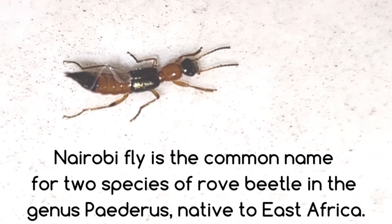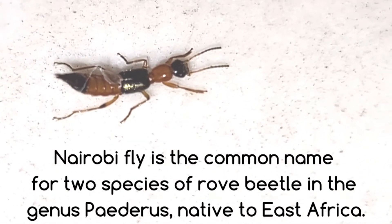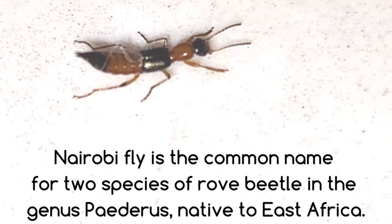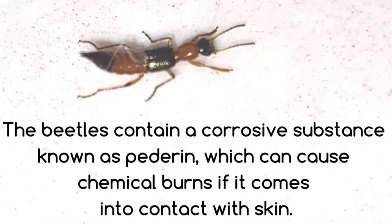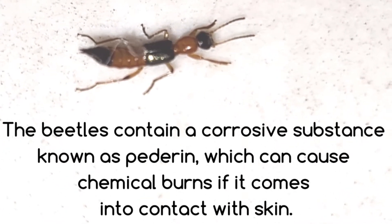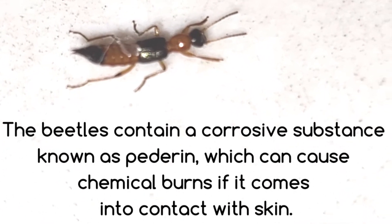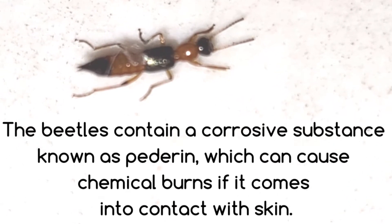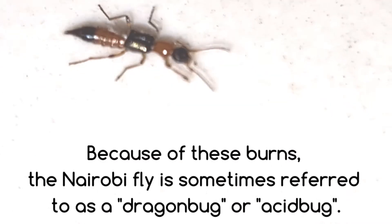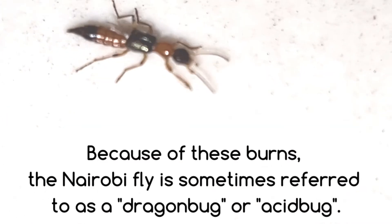Nairobi fly is the common name for two species of rove beetle in the genus Paederus, native to East Africa. The beetles contain a corrosive substance known as pederin, which can cause chemical burns if it comes into contact with skin. Because of these burns, the Nairobi fly is sometimes referred to as a dragon bug or acid bug.